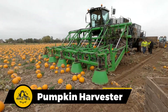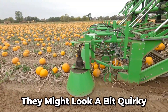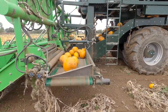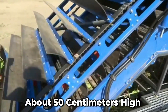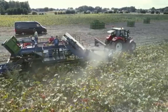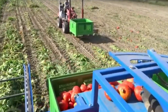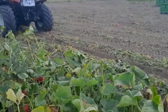You'll mostly find these wonders doing their thing in Belgium. They might look a bit quirky, but they're all about getting the job done efficiently. They use a conveyor belt that's about 50 centimeters high to lift all those pumpkins. As they go along, the roots automatically detach and your pumpkin harvest is neatly collected in the container. It's like pumpkin magic in action.